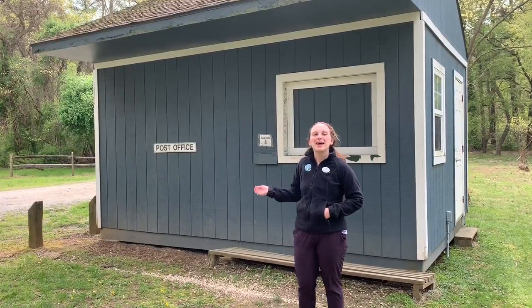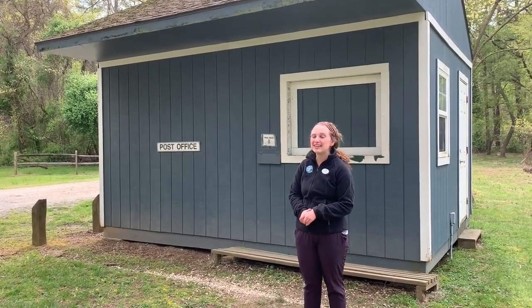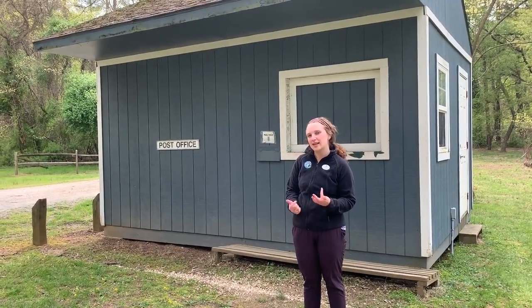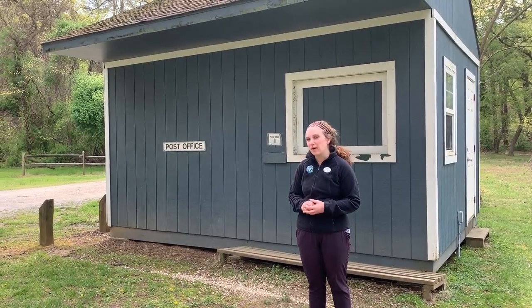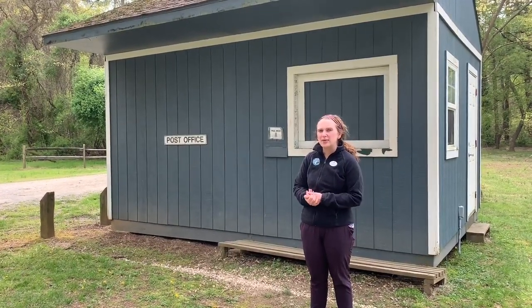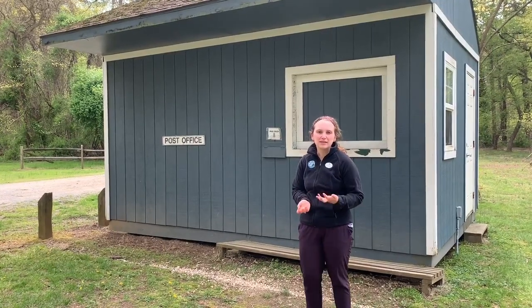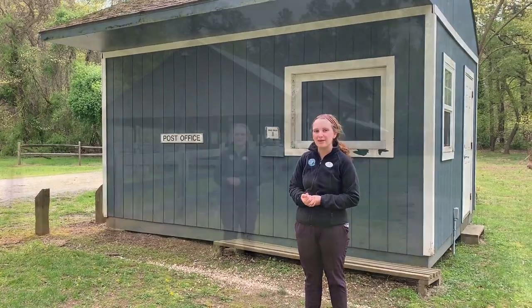Outside the dining hall we have the camp post office, where we pick up packages and letters before dinner every day. While your campers are at camp, you'll have lots of ways to communicate with them — you can send emails through our Bunk One system, drop off letters or packages at check-in, or send good old-fashioned mail. We also have staff called parent liaisons who are always available to talk with you and call you back if you have questions or want to check in.